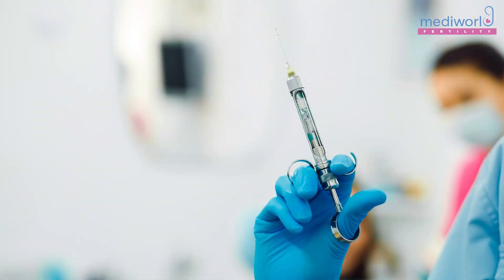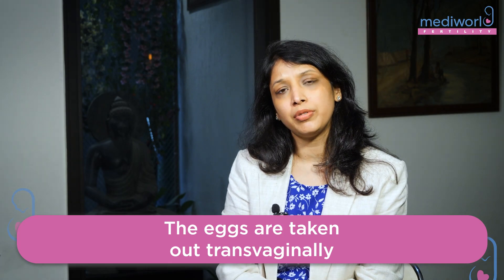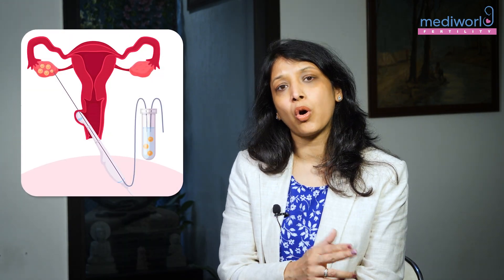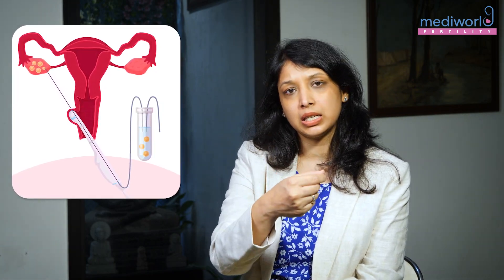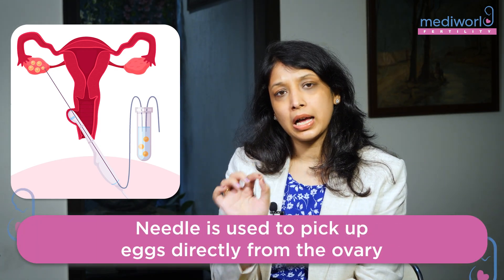This procedure is a needle aspiration where we give the patient short anesthesia and remove the egg from the body through the transvaginal route. Through the vagina, we put a transvaginal probe of the ultrasound machine. There is a guide attached to it, and through that guide we pass a needle which goes and picks the eggs directly from the ovary. So it's a small needle aspiration.